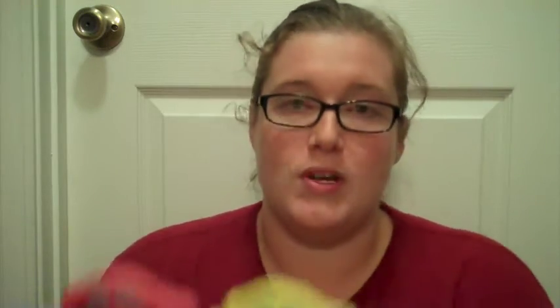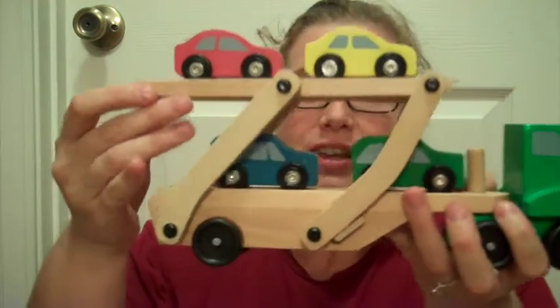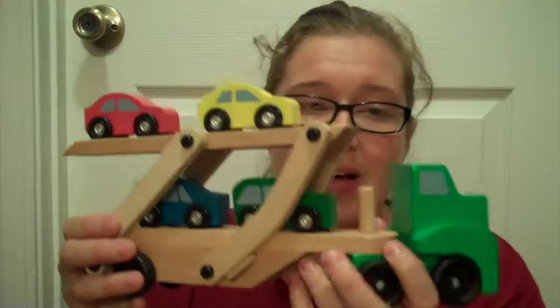My aunt Gloria, my great-aunt — so Gavin's great-great-aunt — got him this wooden Melissa and Doug car transporter. It's really cool because this part folds down, all of the cars can drive up, then it folds back up. It's wooden and really high quality, so it can drive around too.